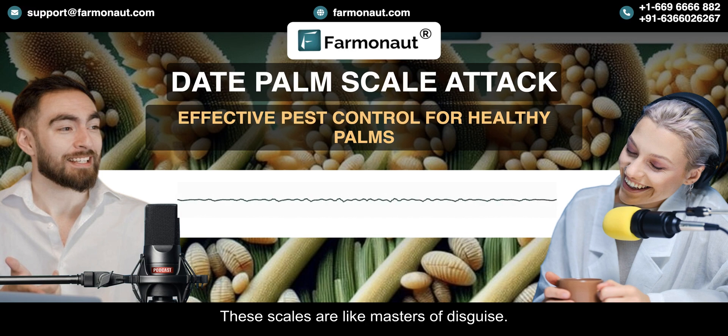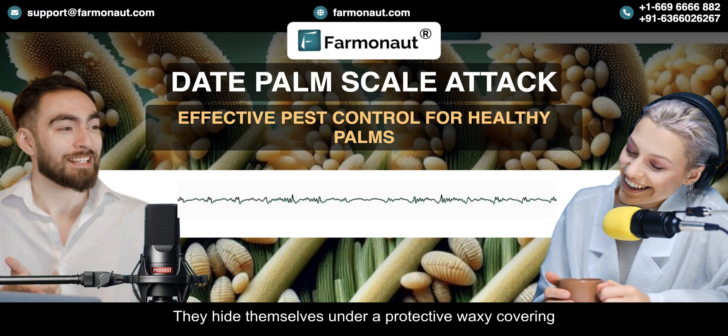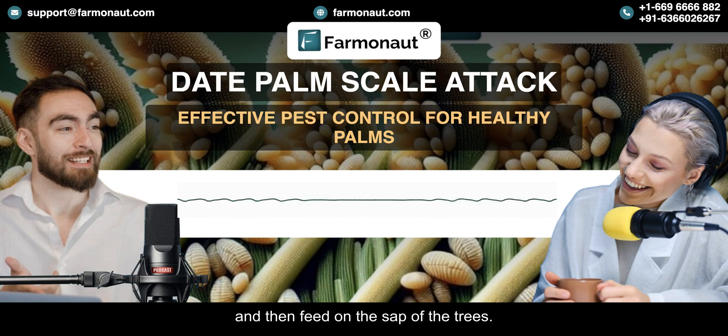These scales are like masters of disguise. They hide themselves under a protective waxy covering and then feed on the sap of the trees. That weakens the palms, reduces the fruit yield, and in some severe cases, it can even lead to the death of the tree.